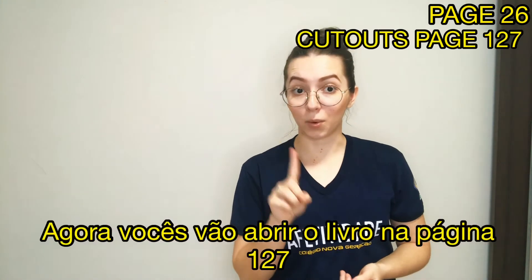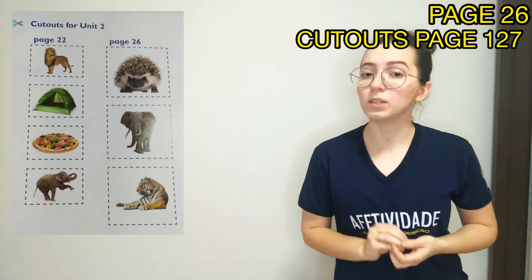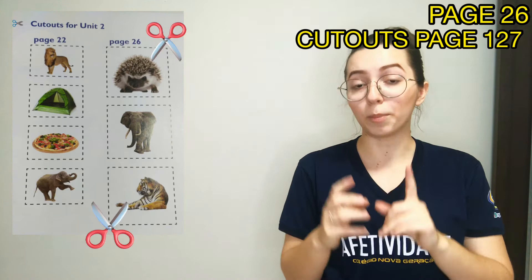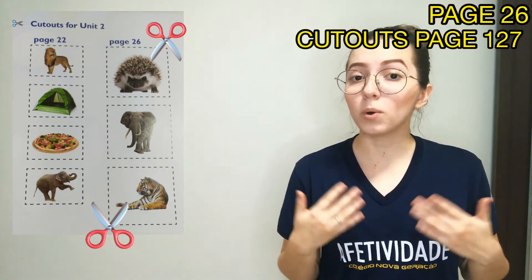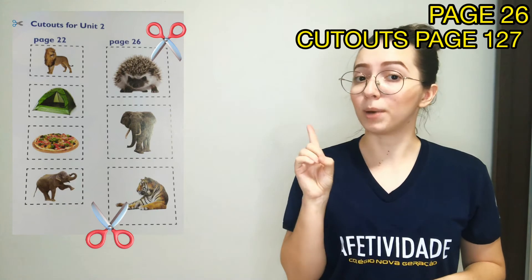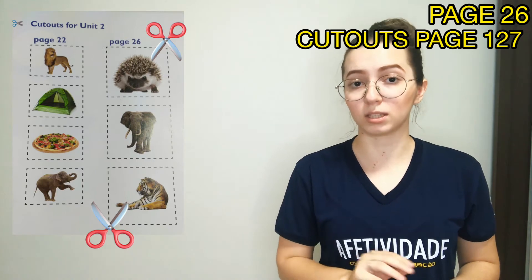Now you are going to open your books to page 127. Abram os livros na página 127 e recortem o material que está sinalizado para a página 26. Chama o papai, a mamãe ou algum adulto para ajudar vocês nessa etapa, okay? Pause o video, vá para a página 127 e recorte o material para a página 26, okay?